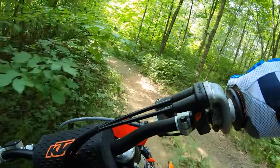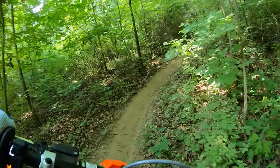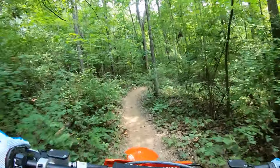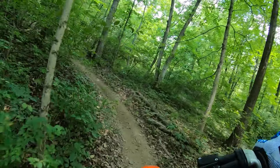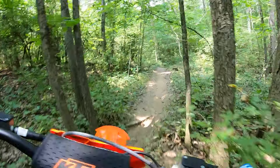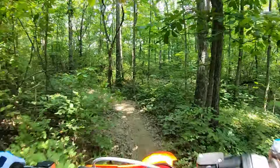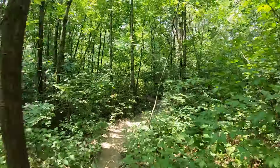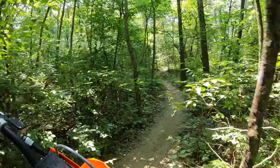It is 95 or 96 degrees today, so it is muggy. But this is where that new map is just so good. I'm just kind of lugging it in second and you can roll the power. It's super smooth. And with the engine braking minimized, it just frees the bike up. Helps it feel lighter.